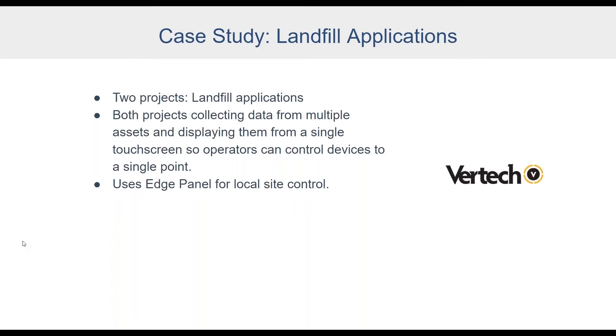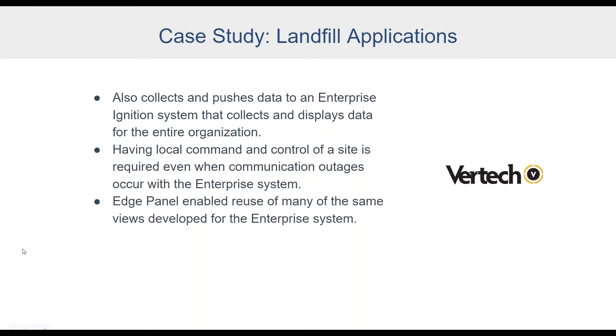Both projects collect data from multiple assets such as pump stations, flares, tank farms, treatment plants, and renewable energy plants. The goal is to connect to any IoT device in the automation space at each site. In addition to displaying and controlling assets with Ignition Edge Panel, they're also using the Ignition Edge Sync module to collect and send data to the enterprise system, giving the entire organization visibility.